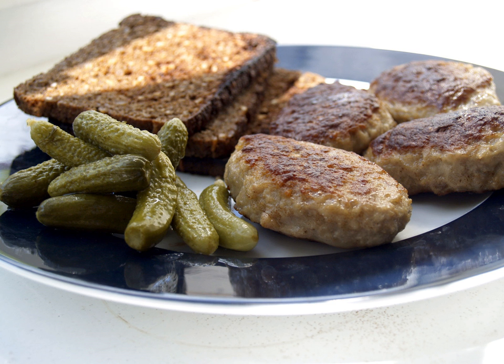A younger generation of chefs soon started to travel abroad themselves, learning how to adapt the expertise of French and Spanish chefs to the use of local ingredients as a basis for creating beautifully presented, finely flavored Nordic dishes. As a result, in recent years Danish chefs have helped to put Denmark on the world gastronomic map, with several Michelin-starred restaurants in Copenhagen and the provinces.